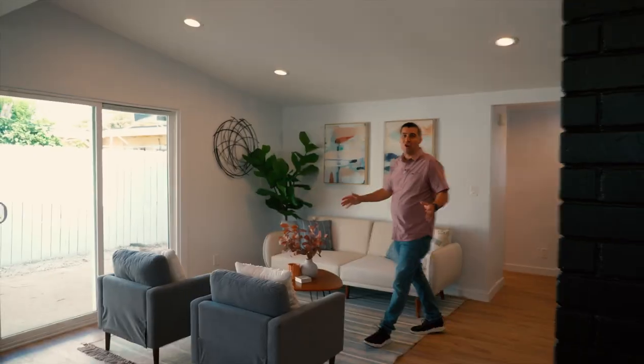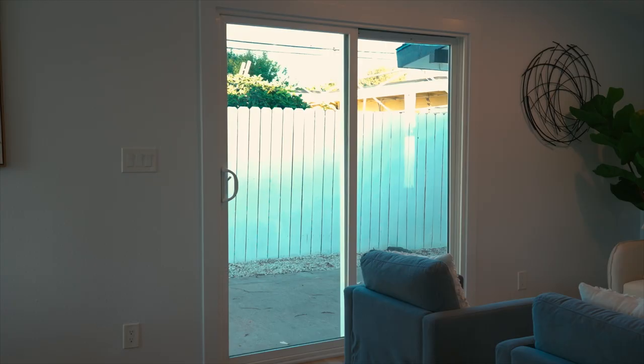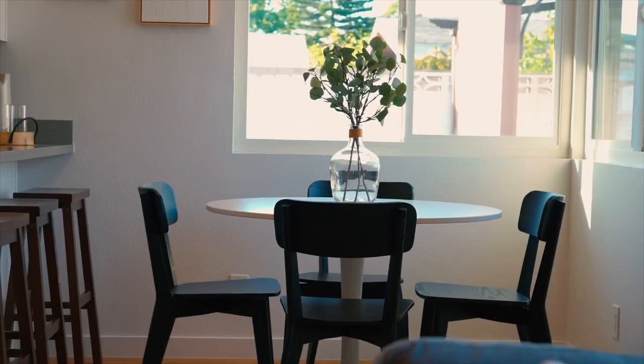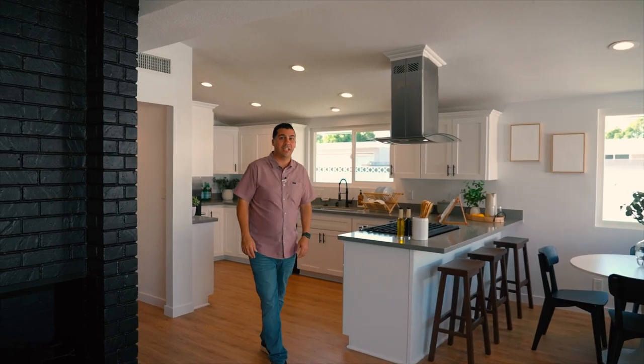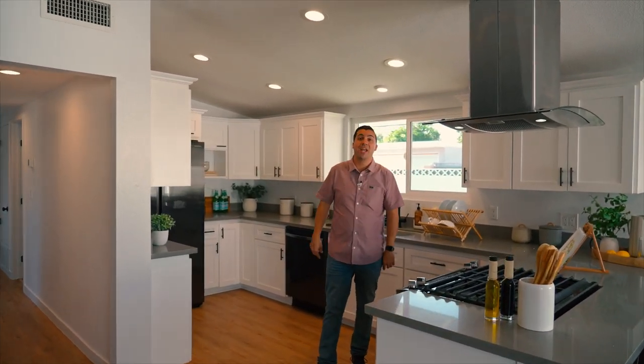As you walk into the home, you come into the living room that has recessed lighting, a fireplace, and a slider out to the backyard. Over here, we have the dining space that leads into the open concept kitchen with quartz countertops, a brand new fridge, and a brand new dishwasher.